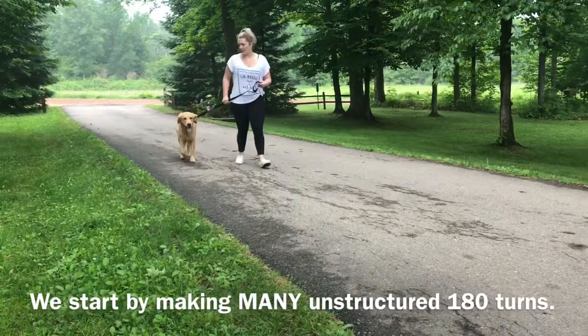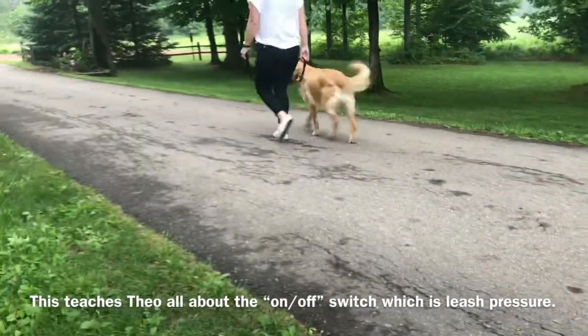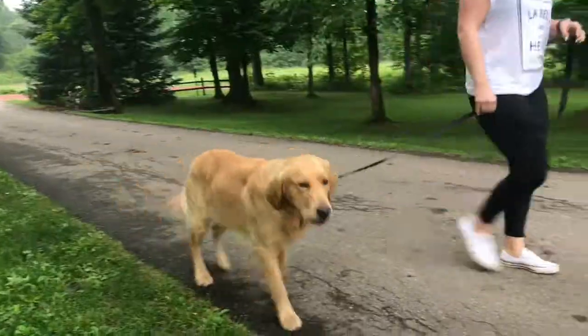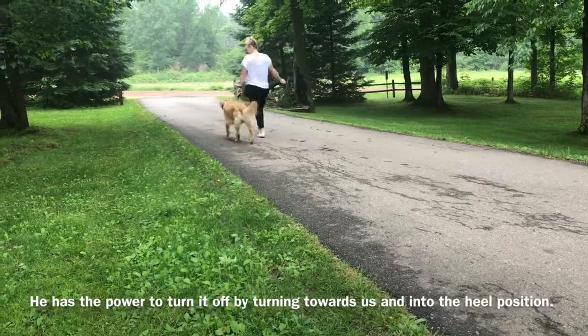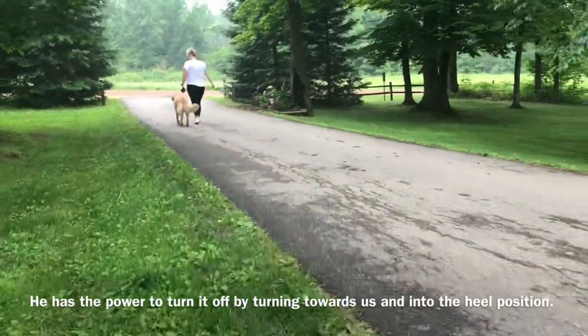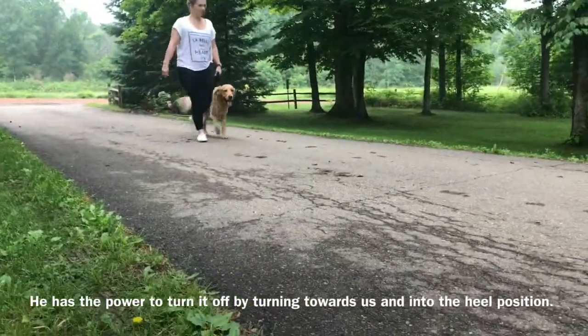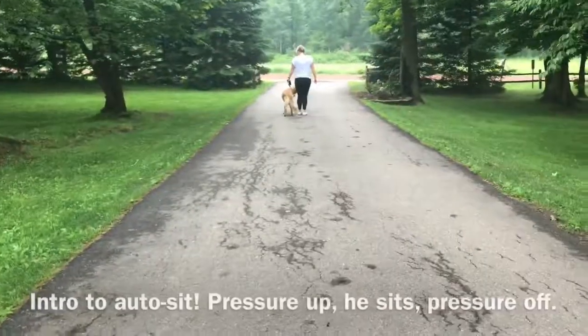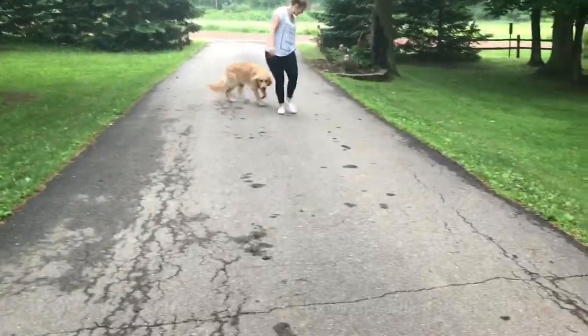He does very well off leash, but when he gets on leash and they bring him into the city, he tends to pull and want to be constantly ahead of everyone. So what we're doing is introducing the prong collar to him with some 180s back and forth, teaching him the concept of on and off pressure. When he pulls, pressure goes on. We turn and say heel. When he turns towards us, pressure goes off.